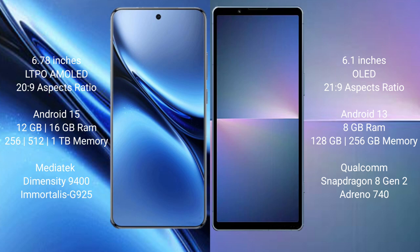The Vivo X200 Pro comes with 12GB or 16GB RAM, and 256GB or 512GB or 1TB storage options, powered by the MediaTek Dimensity 9400 processor with a GPU. The Sony Xperia 5 Mark 5 comes with 8GB RAM and 256GB storage, powered by the Qualcomm Snapdragon 8 Gen 2 processor with an Adreno GPU.